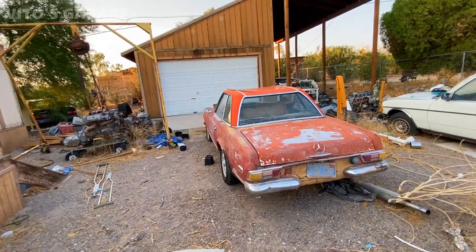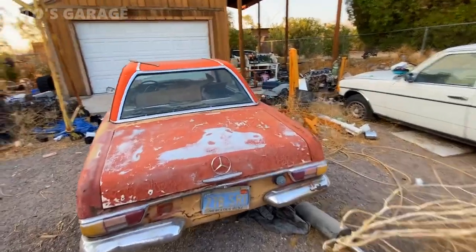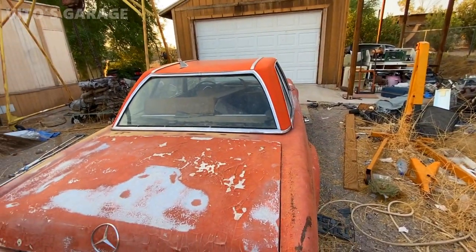Well, I hope you guys restore this thing. This is sweet. These are so rare — these are really rare cars.